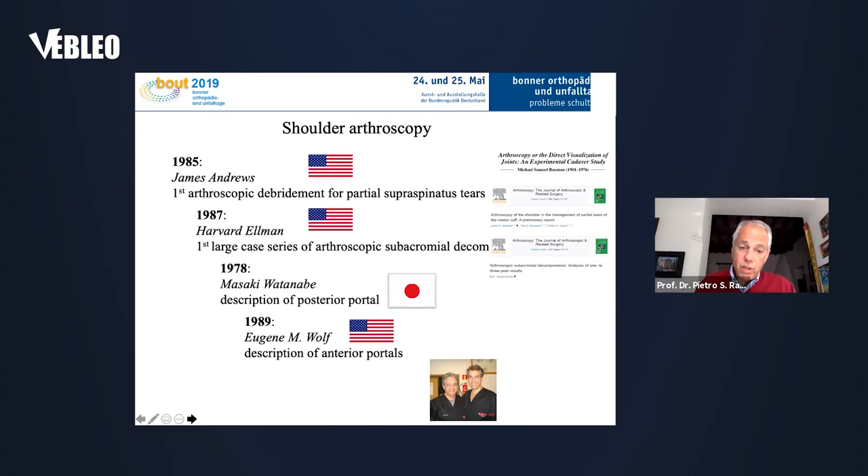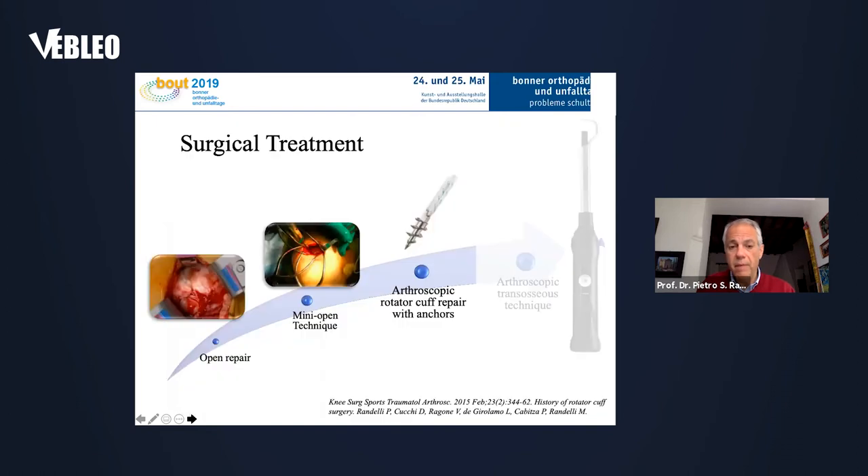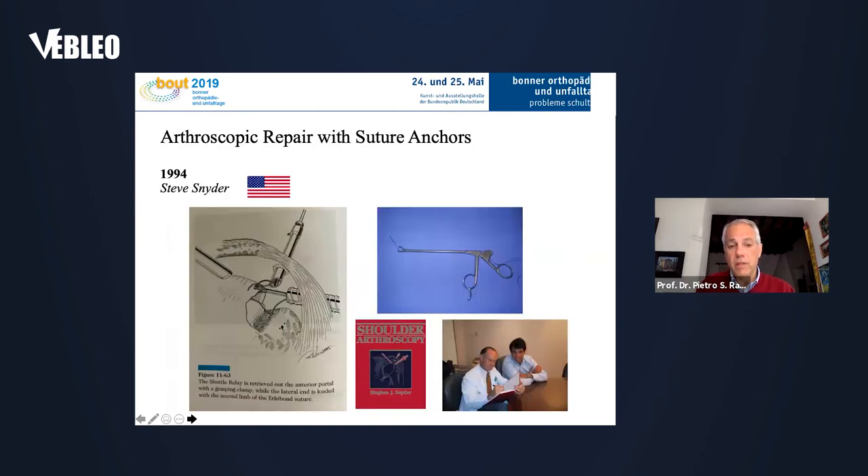In 1989, Eugene Wolff described the anterior portals — you can see Eugene Wolff together with myself in a picture from more than 10 years ago. There was then a transition from mini-open rotator cuff repair to fully arthroscopic repair. Howard Levy in 1990 published arthroscopic mini-open assisted rotator cuff repair, but things became fully arthroscopic thanks to the great work of Steve Snyder. In 1994, he published a very interesting book about shoulder arthroscopy — a true pioneer in rotator cuff.